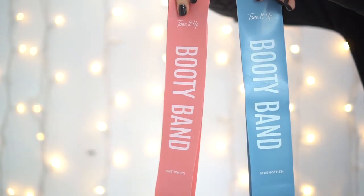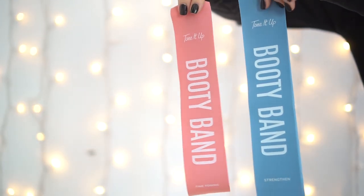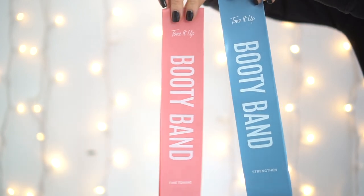I also picked up some products from the Tone It Up brand. I've never heard of them before, but the packaging is so cute — I just love the aesthetic with the baby blue and baby pink. I picked up the booty bands, which are basically resistance bands.